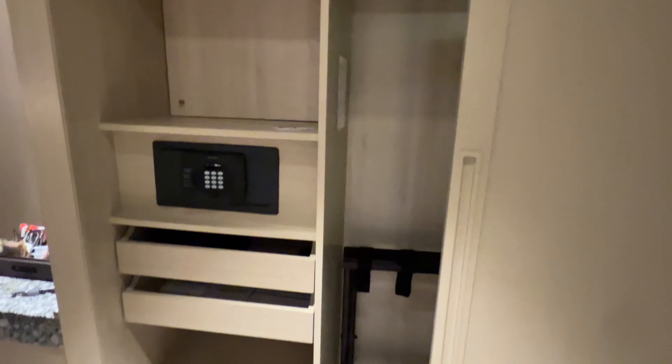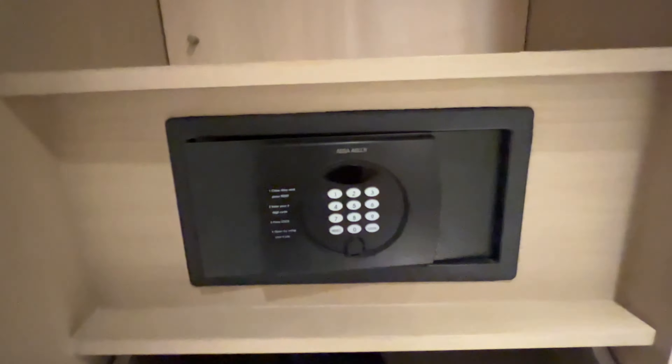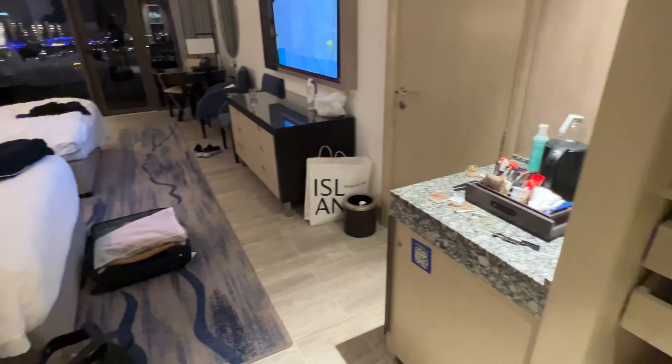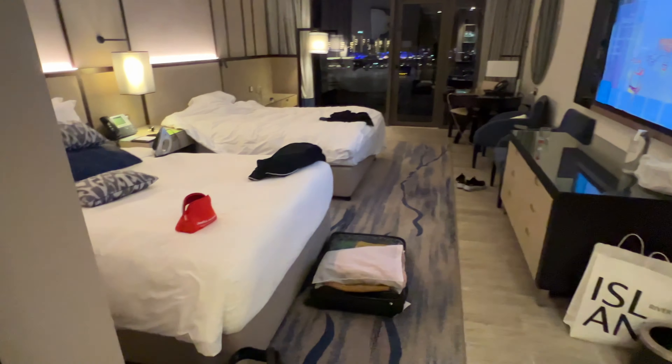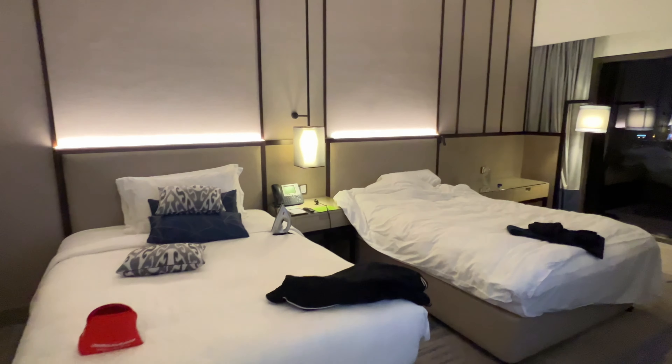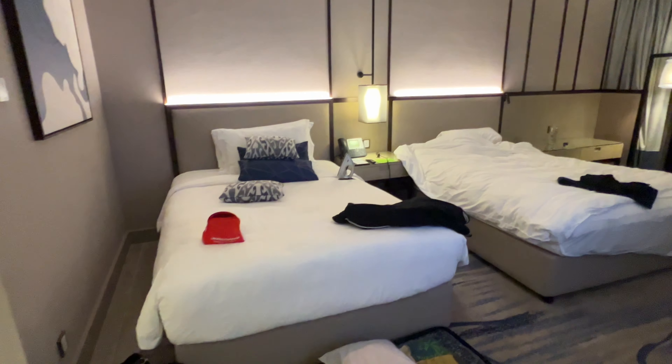Here we have a standard safe deposit box, and the closet is pretty standard too. I noticed that in Dubai they always offer an iron — for some reason I never see that in European countries or even in the US. Since I was staying with my sister for one day, I had two of everything.